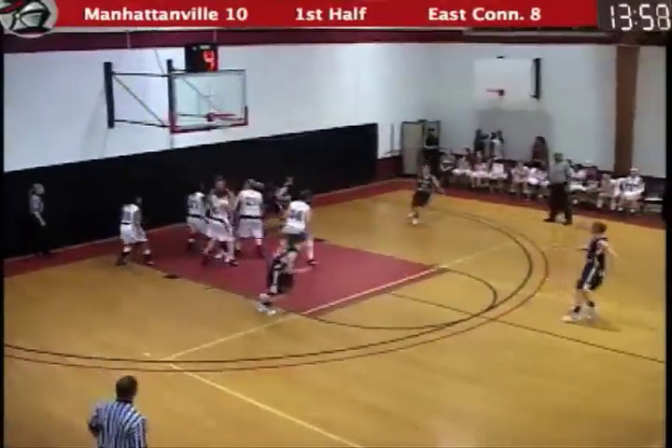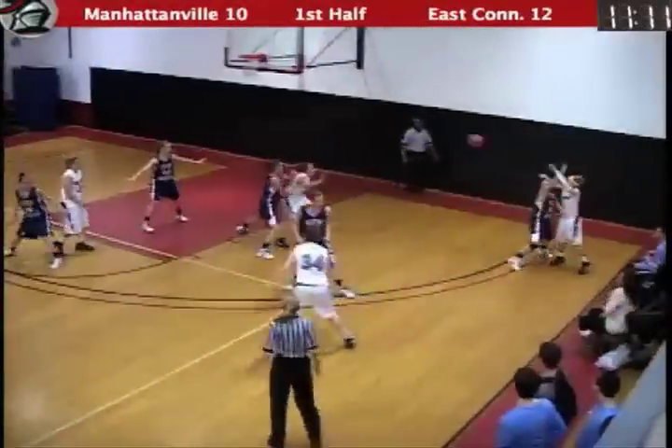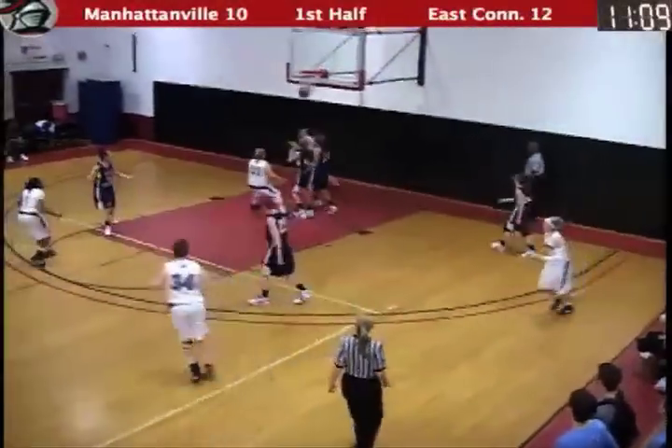It looks a lot like the offense you saw up at Oneonta. They're doing a nice job rebounding the ball — kicked inside. Lamp is up and good.